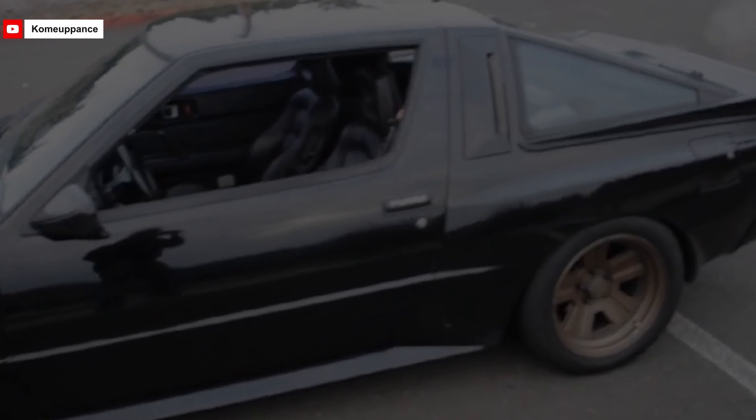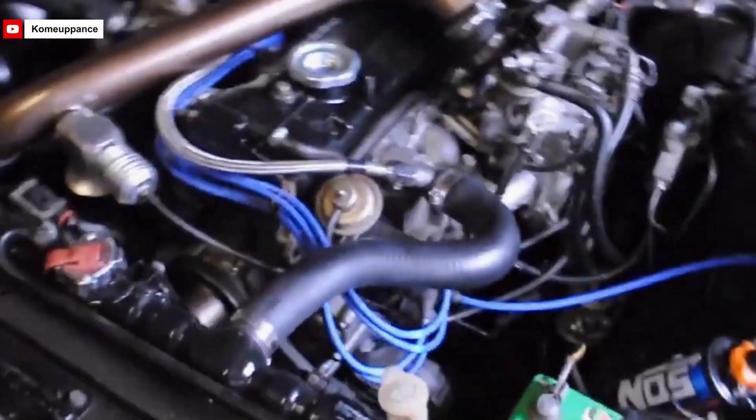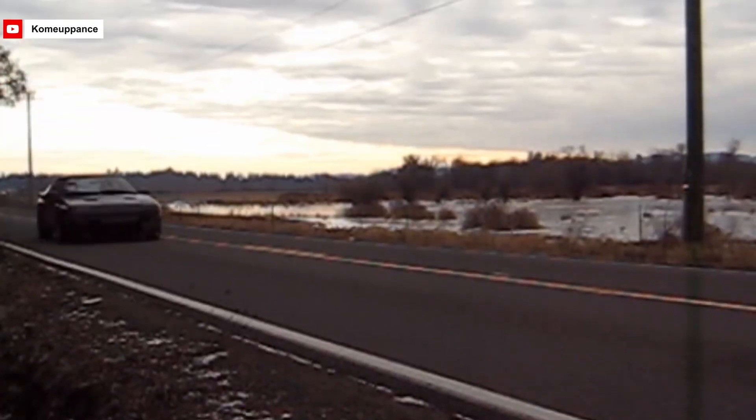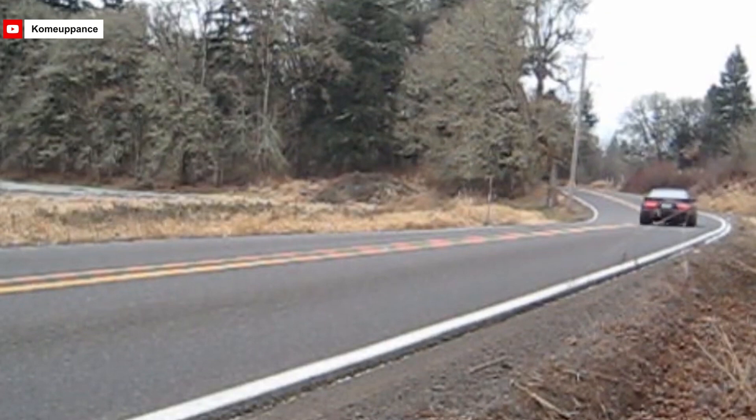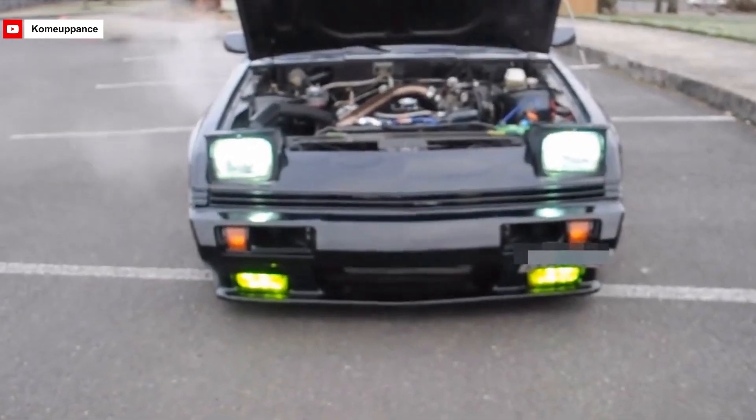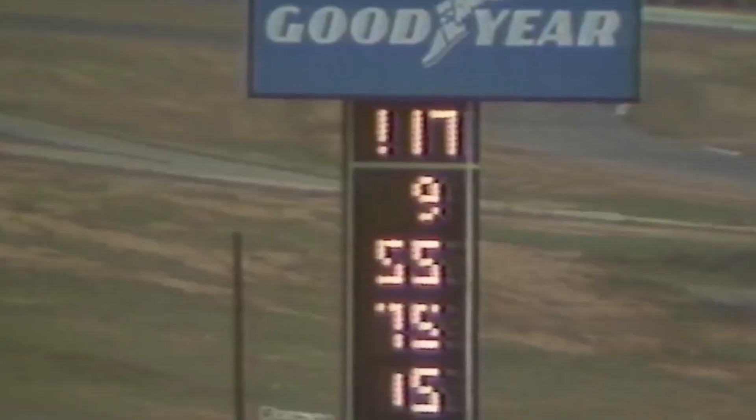Additionally, the intercooler lowered the intake air temperature, enhancing both efficiency and power. The turbocharged 4G54 engine also included Mitsubishi's electronic control injection system, which offered precise fuel management and better throttle response. The Mitsubishi Starion's turbocharged SOHC 8-valve 4G54 engine was a true game-changer in the 1980s sports car scene, delivering power and performance that left a lasting impact.